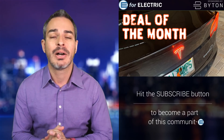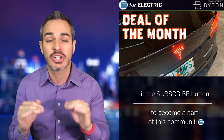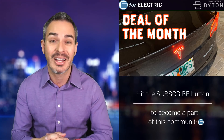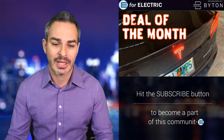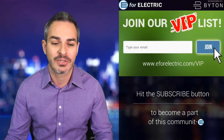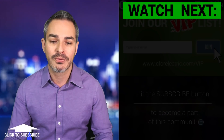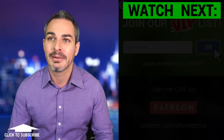It's already on sale with $50 off, but you will get a code exclusively for our newsletter subscribers for an additional $50 off. So together you would get $100 off on this most popular item at the Evanex store. Don't forget to go to e4electric.com/VIP and subscribe to that newsletter. The first mailing with that code will be this Saturday.